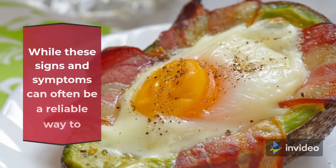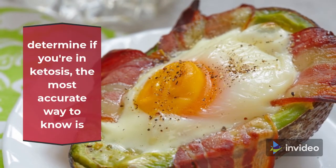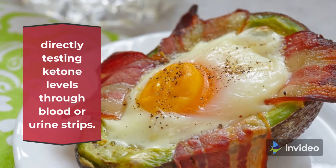While these signs and symptoms can often be a reliable way to determine if you're in ketosis, the most accurate way to know is directly testing ketone levels through blood or urine strips.